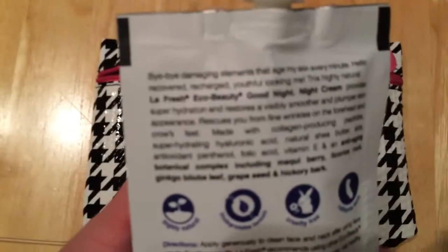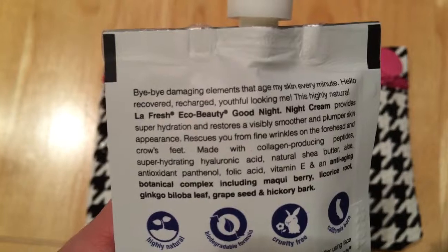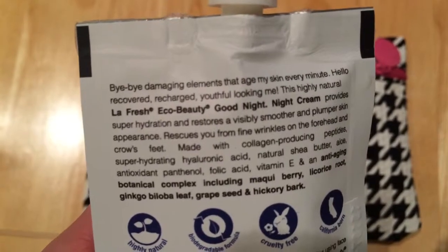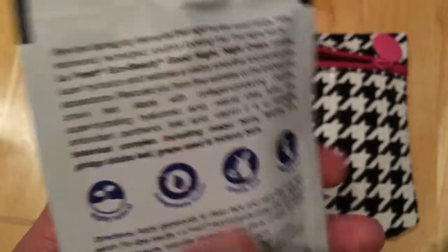It says: 'Bye-bye damaging elements that age my skin every minute. Hello recovered, recharged, youthful looking me.' Very cool, I'll try that.